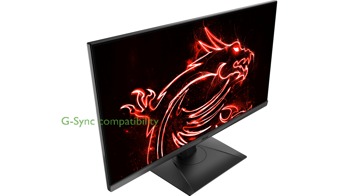Being NVIDIA G-SYNC compatible, the MSI MAG321QR minimizes screen tearing and stuttering, delivering a seamless gaming experience.